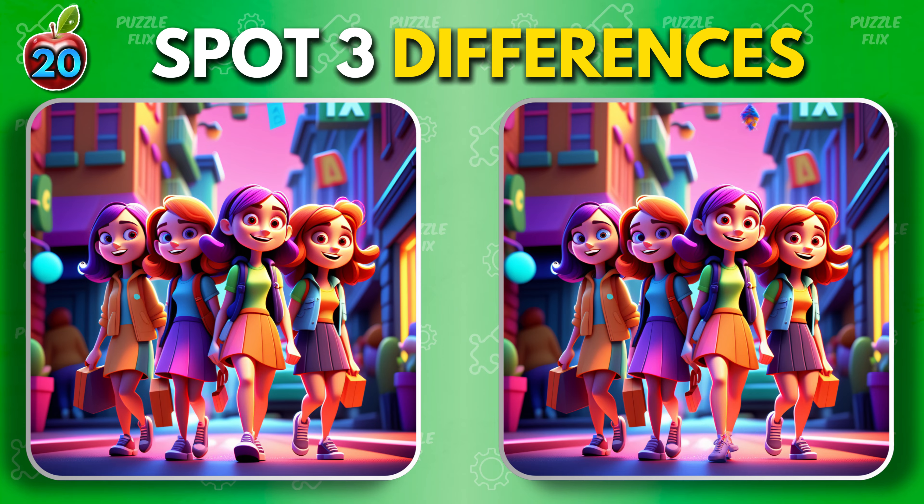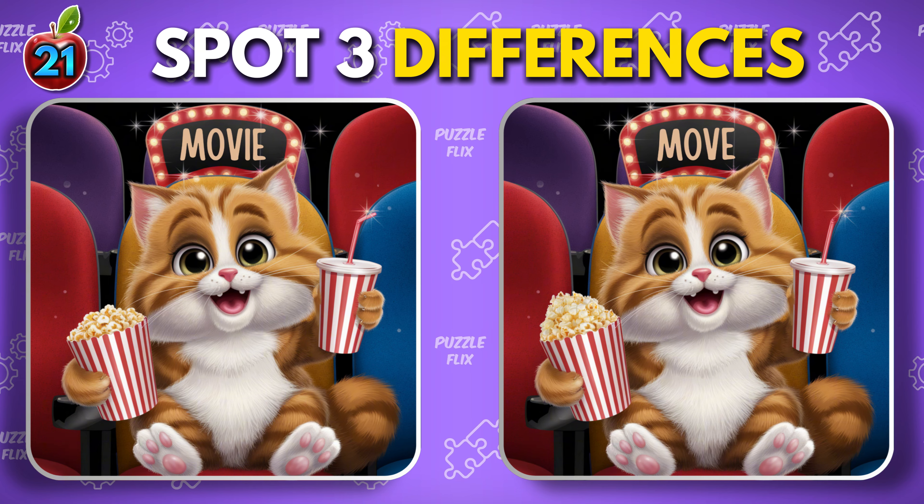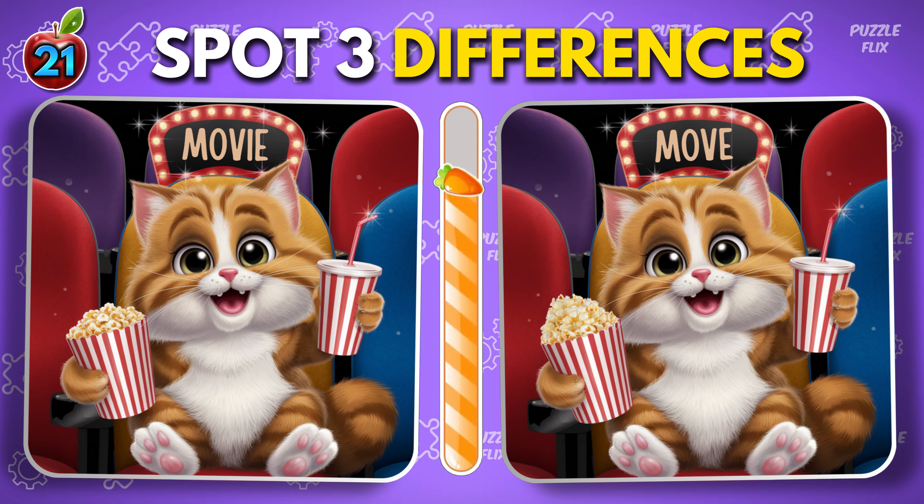How did you do on that round? Movie time. Last puzzle.